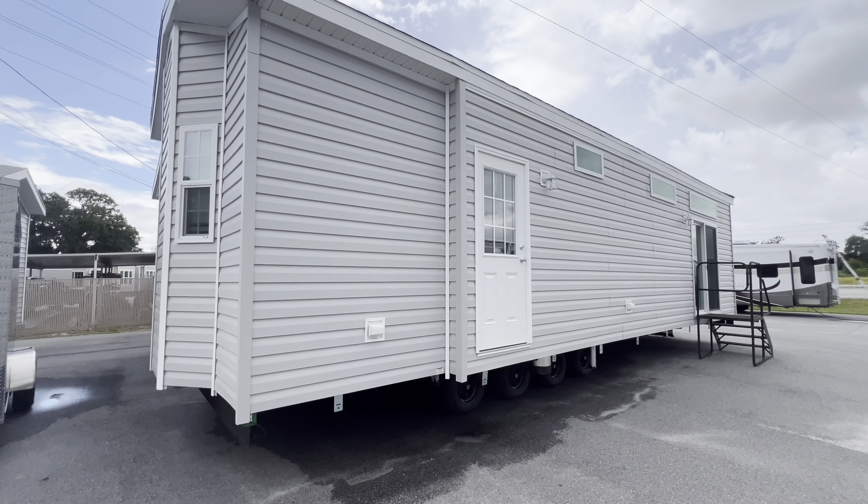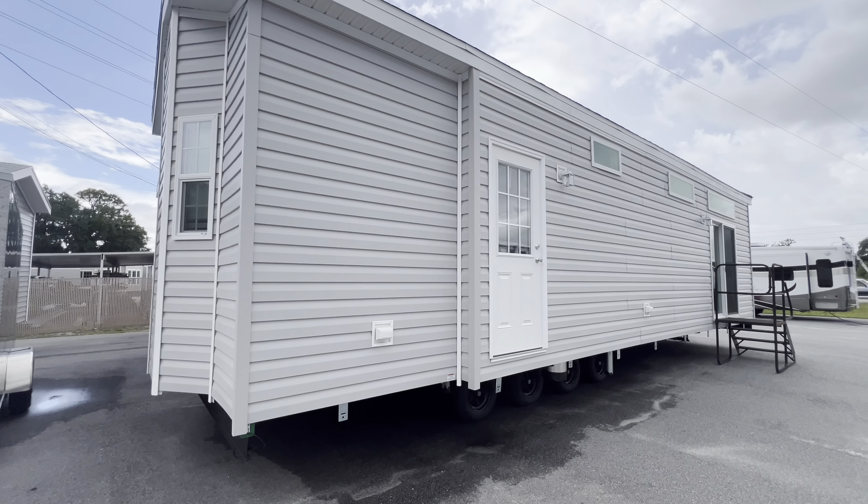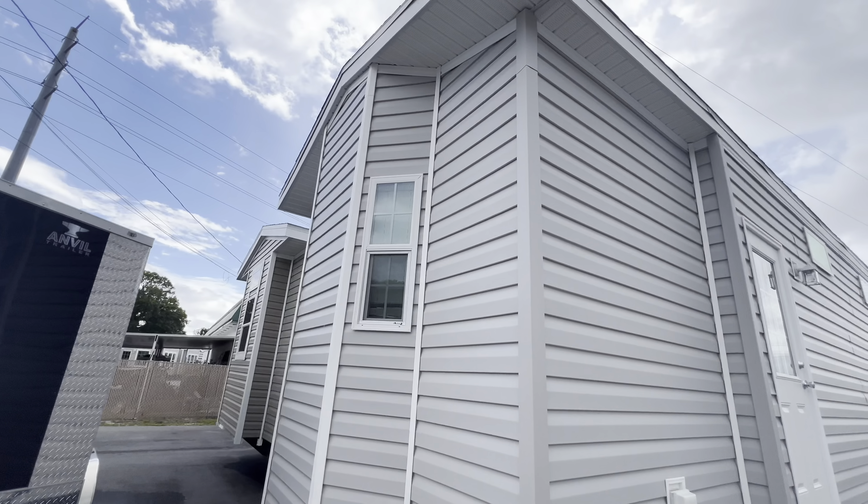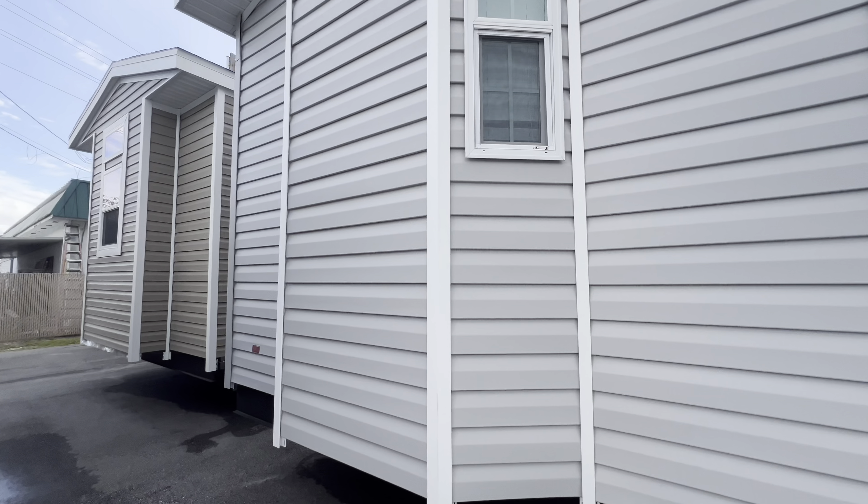Check this out — washer and dryer right here, and then storage cabinets. There's a door here too. If you're pretty handy and you have this thing parked out here, you can put a porch or something on the outside. And here's the living room and the kitchen.